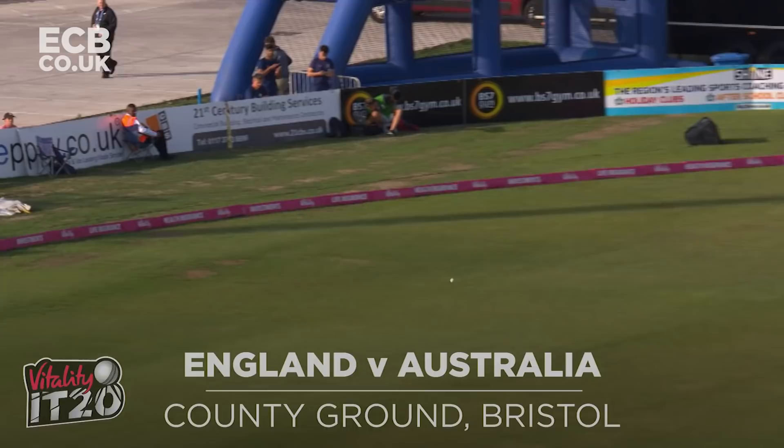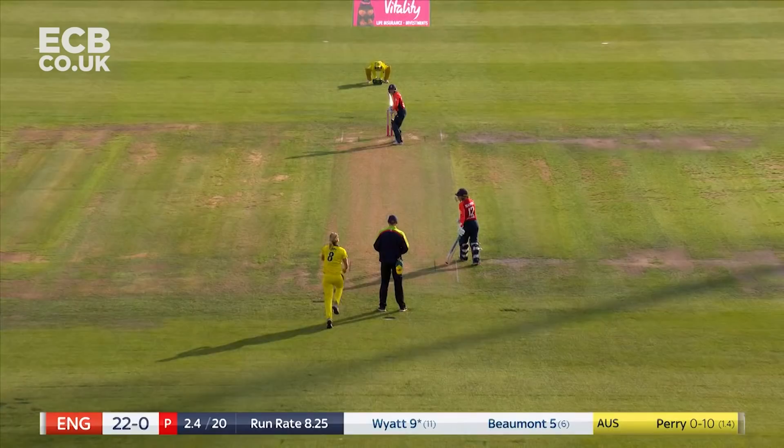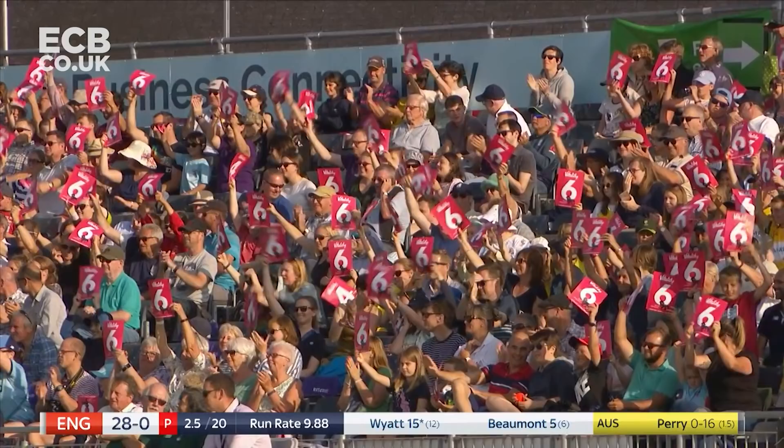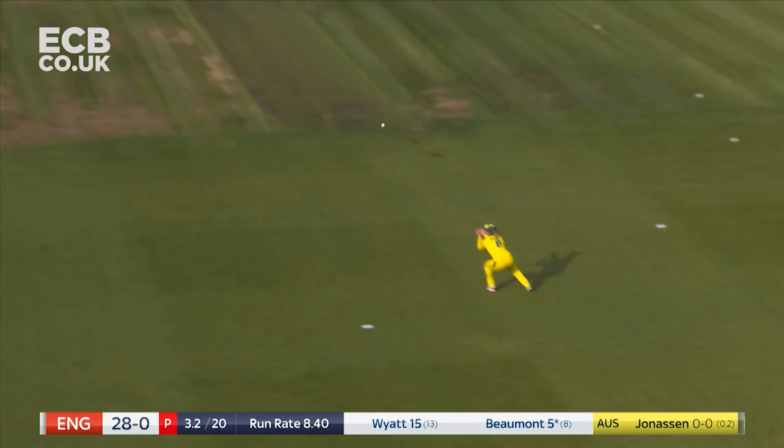Use of the feet from Wyatt, and that's an aggressive start. That is a strength, what a stroke — it's flown all the way over backward point for six. That could be gone though, it is.